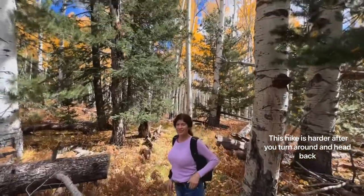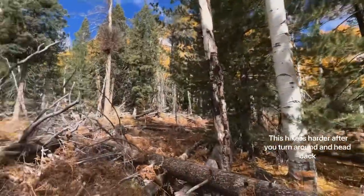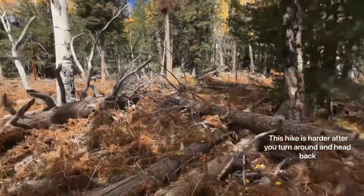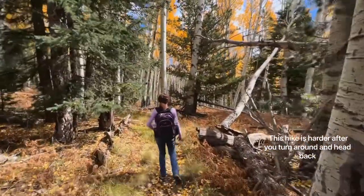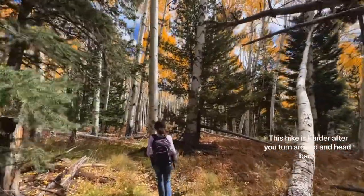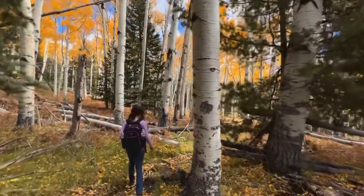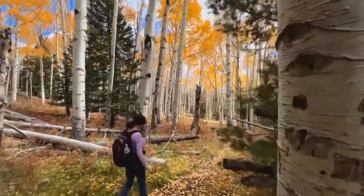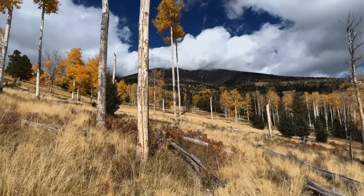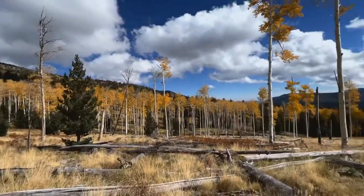4.4 miles in. Yeah, we've got some good aspens again. We've had a lot of walking through cones — pine cones — and coniferous trees. Back in the aspens again here. I took my jacket off, I took my beanie off and just put a baseball cap on. And then of course, as soon as I do that, the wind picks up. Yeah, this is really pretty right here. Super pretty. We're 4.8 miles into this hike — that's about 5.1 miles before we turn around.